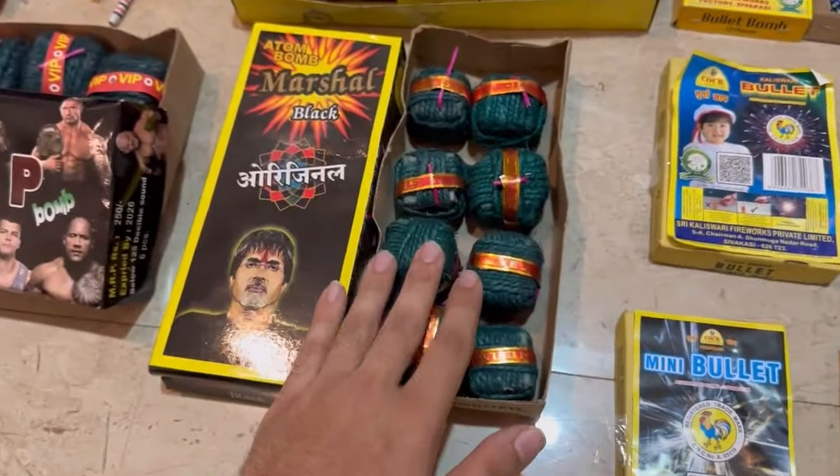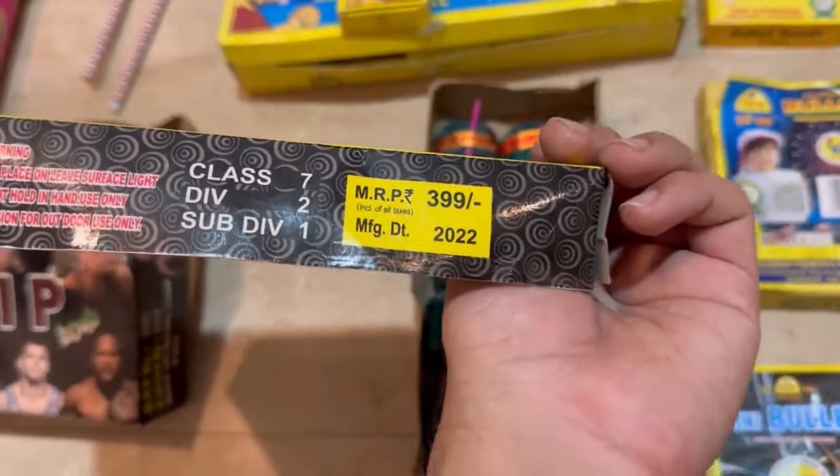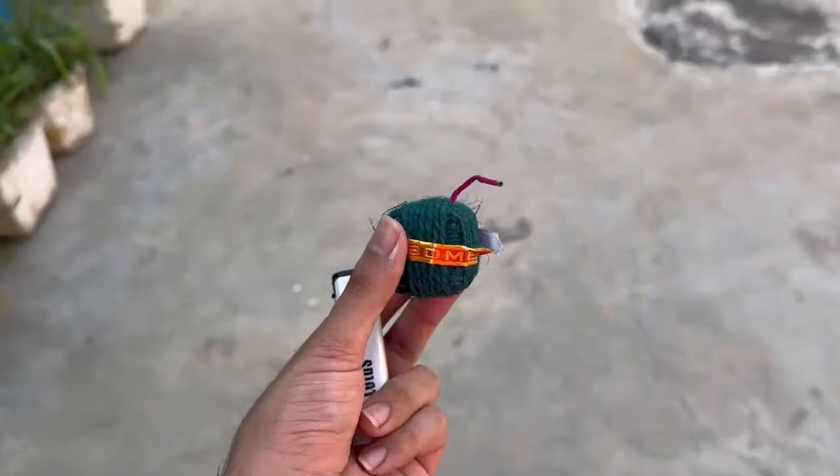Now the next one is the Sutli Bomb. Oh wait, this is not a Sutli Bomb — I can see it's a Tadi Bomb. That one there is the Sutli Bomb.